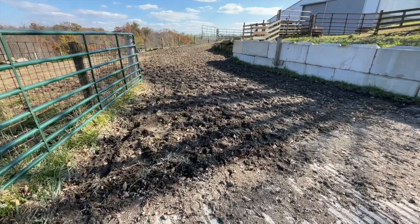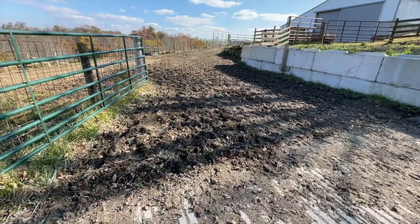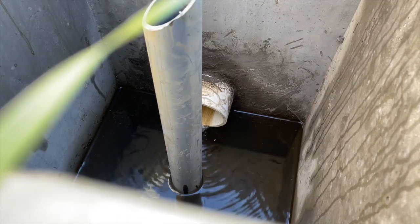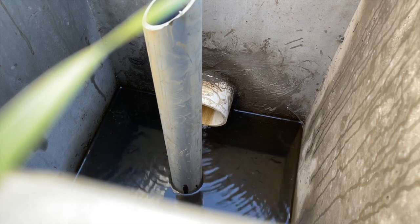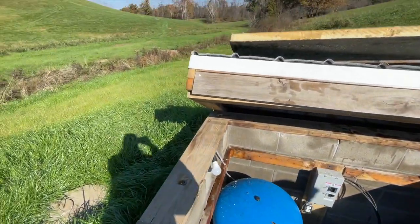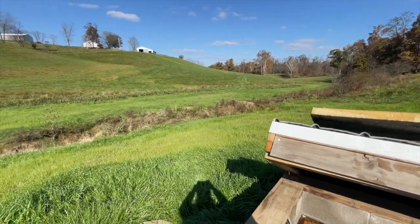We have the heavy use pad that we're standing on today, we have an access road that attaches onto the heavy use pad, we have two different watering systems on this farm — we have a well, we have a pressurized water system off of a spring development that goes into a 1,500 gallon storage tank and then is pumped to different areas in the pasture fields.